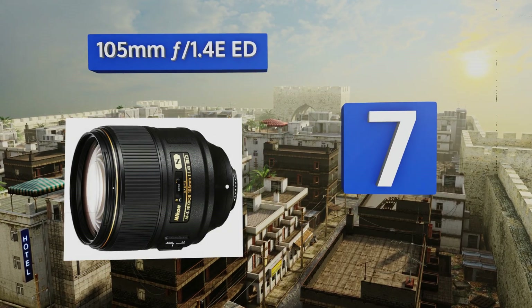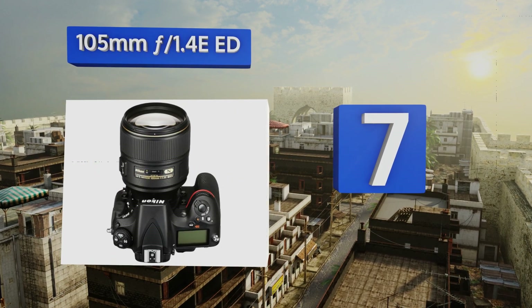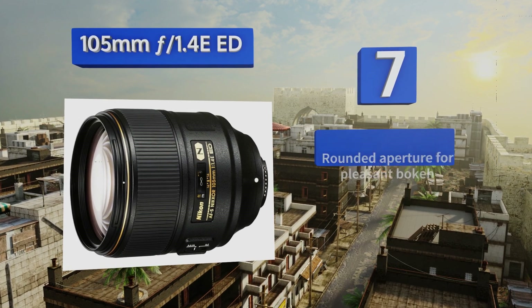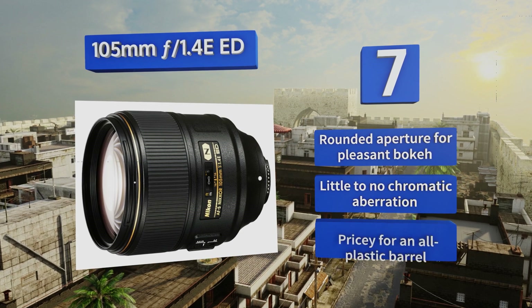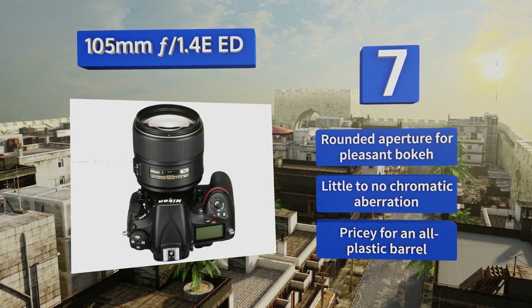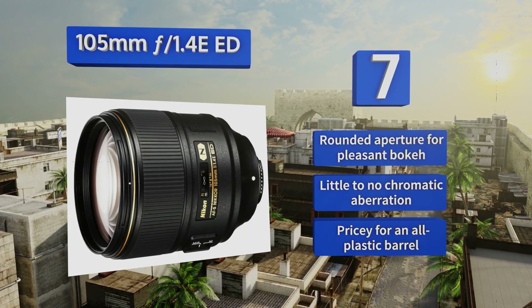At number seven, the 105mm f/1.4E trades in the macro capabilities of the company's other popular option at this focal length for an uptick in aperture speed that can make a tremendous difference to shooters working in sub-optimal lighting conditions. It features a rounded aperture for pleasant bokeh and little to no chromatic aberration, but it is pricey for an all-plastic barrel.